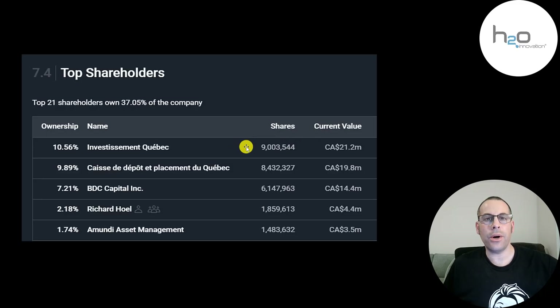The biggest shareholder is Investment Quebec at 11% — this fund was started to invest in companies that are based in Quebec. The second biggest shareholder is The Caisse, which is a pretty big pension fund. Then BDC Capital, then a director of the company, then Amundi — this is a French asset manager, the second biggest asset manager in Europe and top 10 in the world.